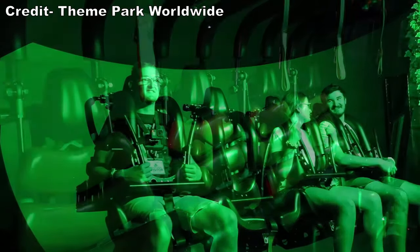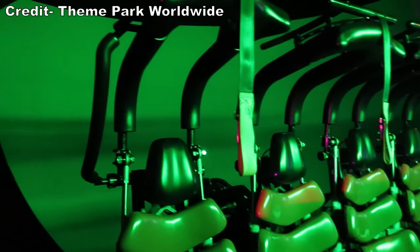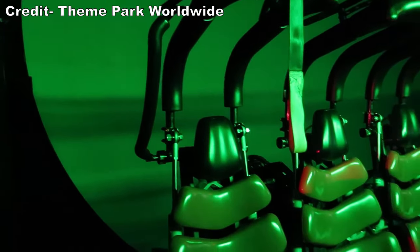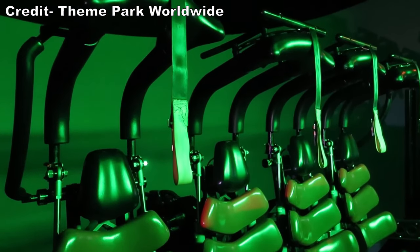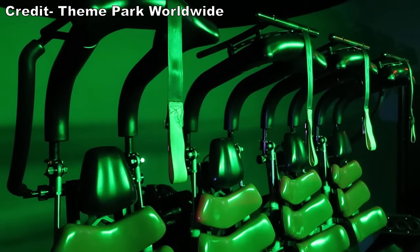The motion during the film is well synced, but fairly tame and limited. It does not use the ride system to its fullest potential, as the wildest part ironically is the start and end when you move between the screen and load platform. If they went back and modified this ride with a better projector and more action-packed movement, this would easily make the top 5.